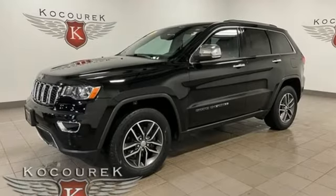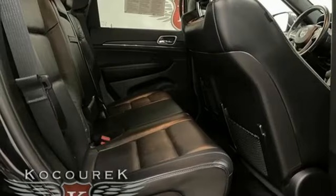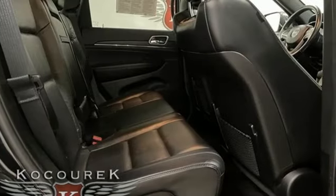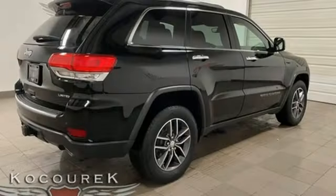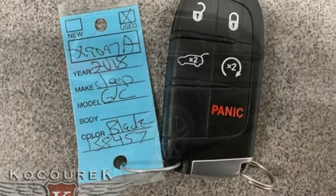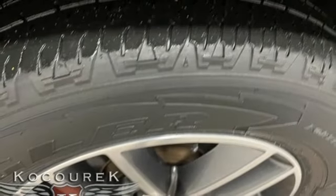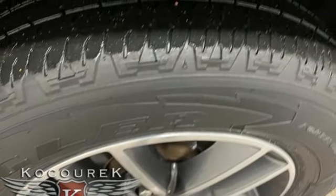Automatic transmission, heated leather bucket seats, integrated navigation system with voice activation, rear parking sensors, dual zone climate control, memory exterior door mirror settings, streaming audio, express open and closed sliding and tilting sunroof, memory audio settings, and V6 engine.